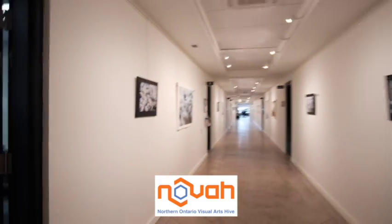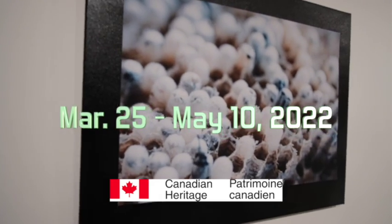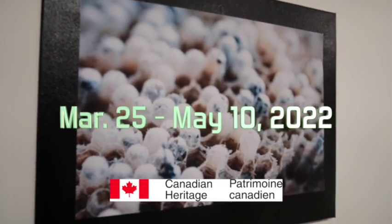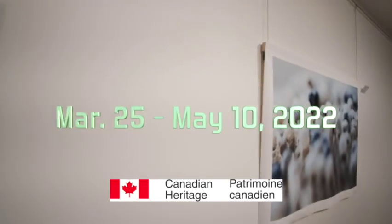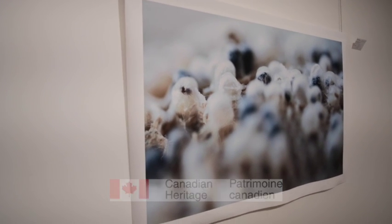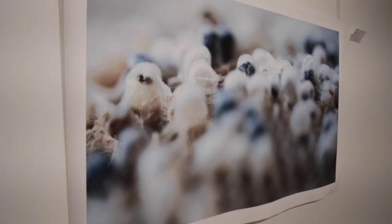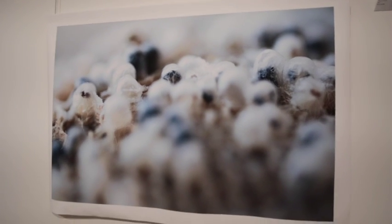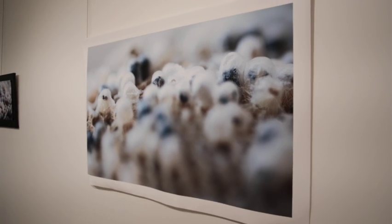And that is the show. Please come down — it is the last week right now. And if you're still with this video, I'd like to invite you to the next show, which is Cal Knight and Lionel Venn, Two Artists at the Gate. It opens on the 17th of May 2022.